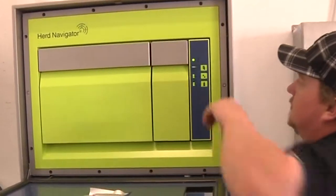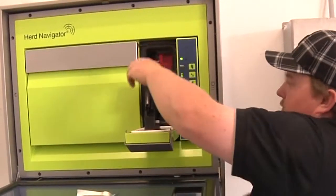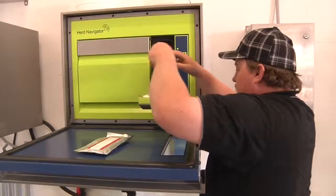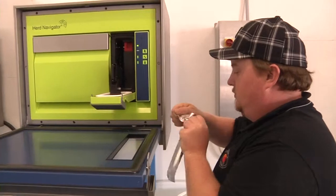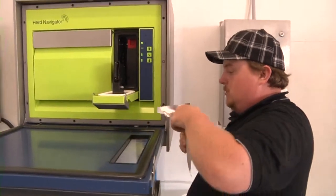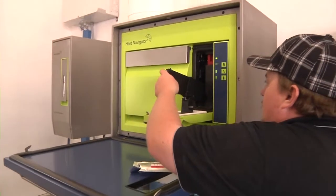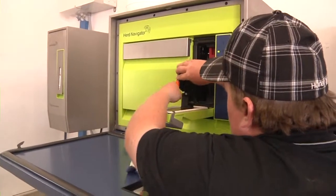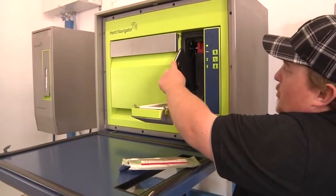Ketosis is a huge thing as well. You're able to get on that right away rather than waiting for the cow to be sick and actually show physical signs of being down. You can get on that right away, minimal treatment, get them up to production again, and keep that milk curve going rather than stopping it.